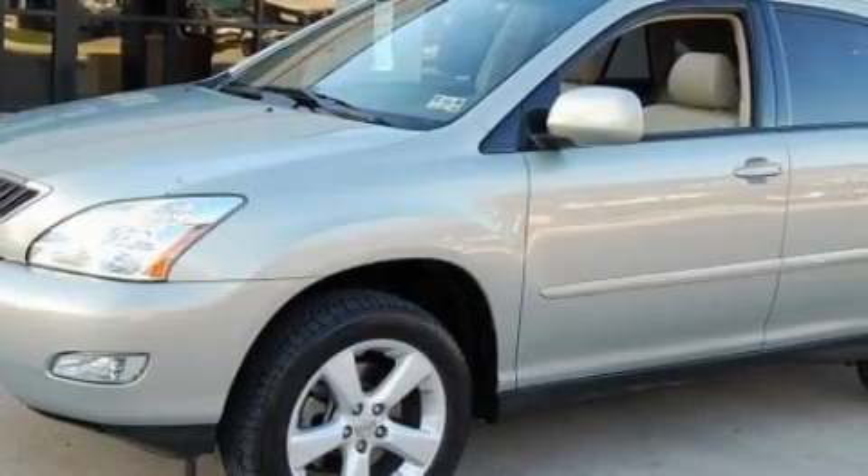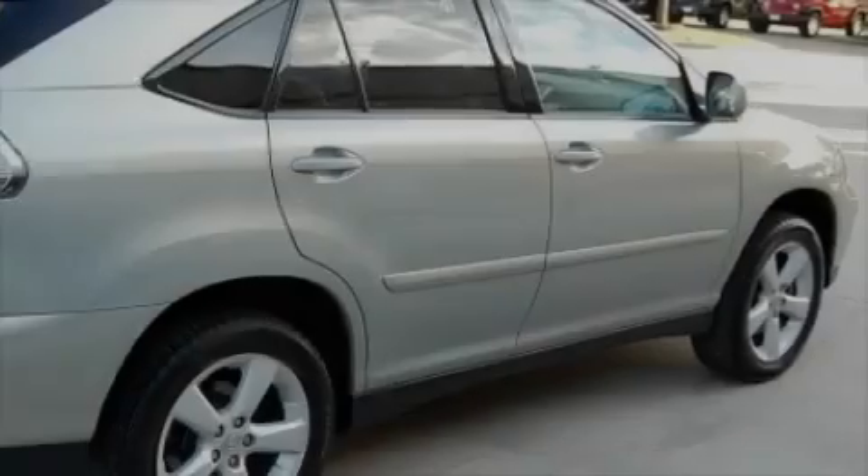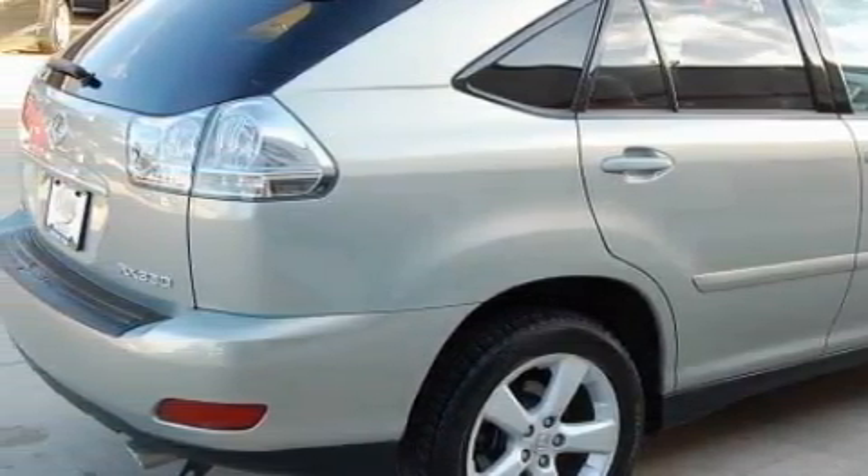Among the many superb features on this Lexus there are a driver's seat lumbar support, a power rear liftgate, a CD player, rear curtain airbags, rear impact crumple zones, and this vehicle has just over 57,000 miles.